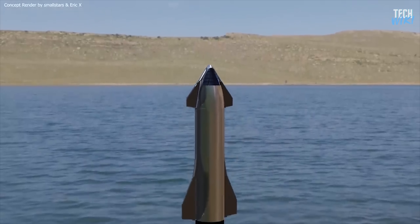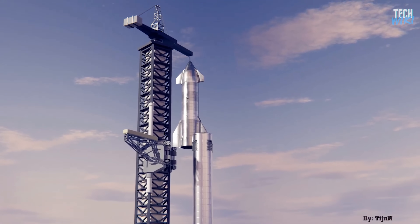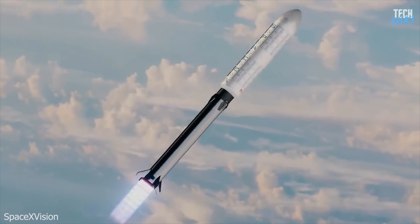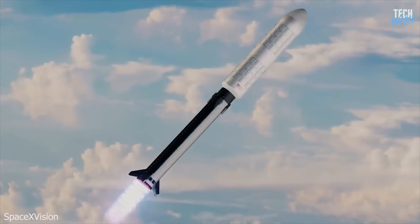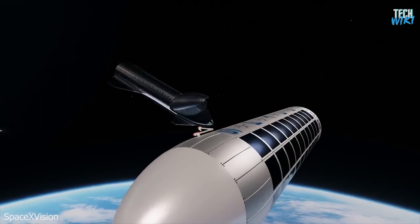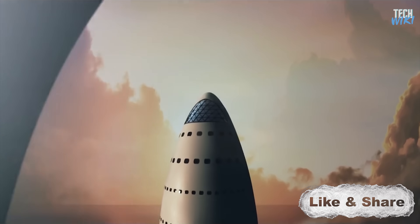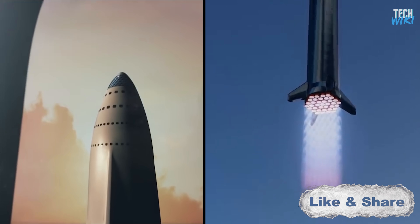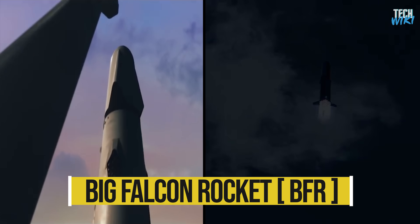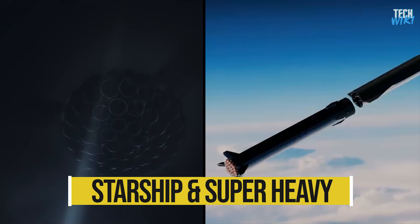To understand the new landing concept, we need to understand the Starship and its booster. SpaceX started to develop the gigantic super-heavy rocket booster that will propel the Starship spacecraft to space. The Starship spacecraft and super-heavy rocket, collectively referred to as Starship, represent a fully reusable transportation system designed to carry both crew and cargo to Earth orbit, Mars, and beyond. It will be the world's most powerful launch vehicle ever developed, with the ability to carry more than 100 metric tons to Earth orbit. This rocket used to be called Big Falcon Rocket, BFR, but after the design evolved, they renamed it to the Starship spacecraft and super-heavy booster.